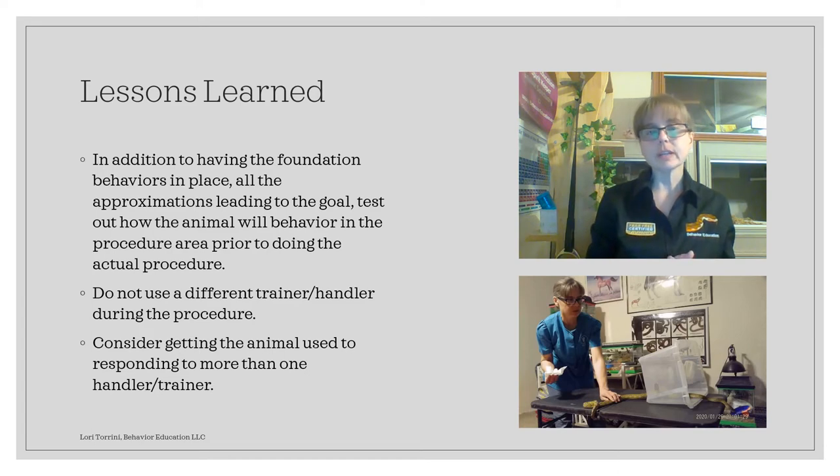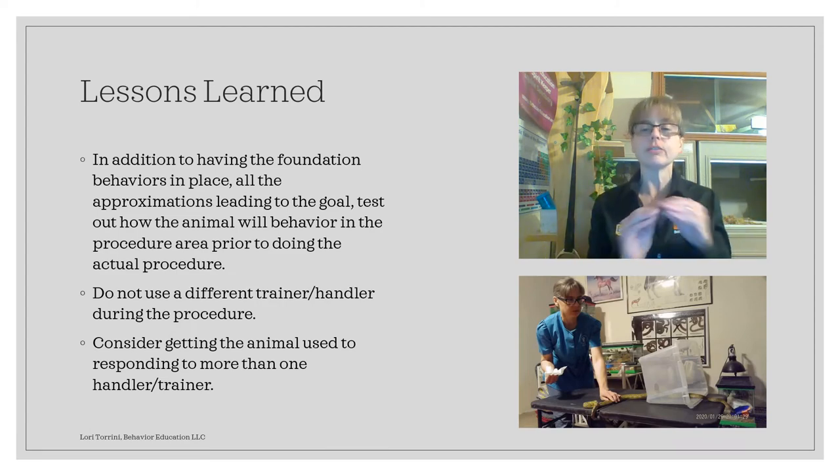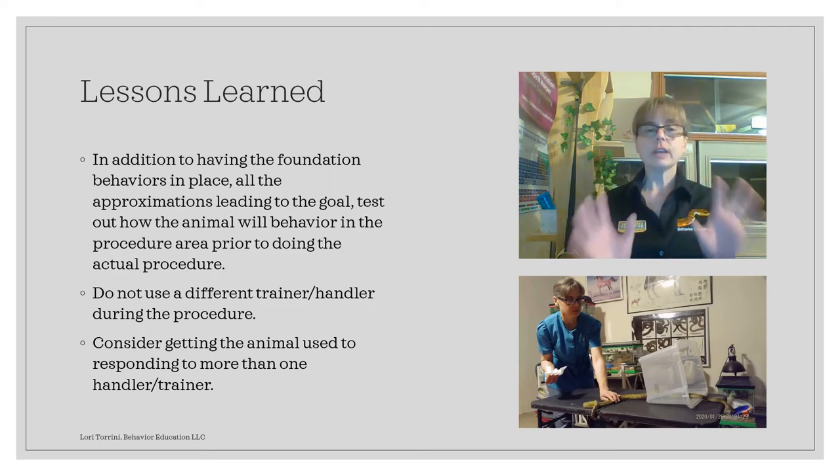The lessons we learned are that in addition to having foundation behaviors and approximations in place leading up to the microchip implant, we need to make sure we've tested the animal out in the room or on the location where the procedure will be done before we actually do it. Because TC had a little apprehension about the mat I put down — I thought it was helping him by giving him a grippy surface, but because he wasn't used to it, he actually avoided it. So in the future, when we do this with other snakes, we'll take the snake into the actual procedure room, onto the actual procedure table, and make sure they're very used to it before we do the actual procedure.